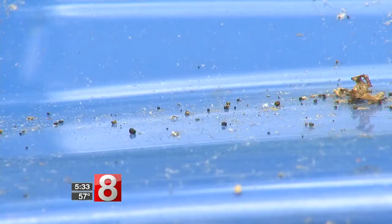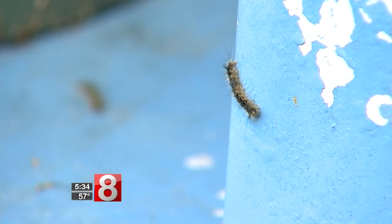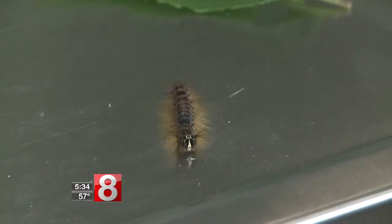Still, the droppings are non-stop. We're going to have a second application because they hatch at different times, so we want to get them all. Others are now looking to do the same. It will attack the caterpillar at any life cycle, so it's not too late.